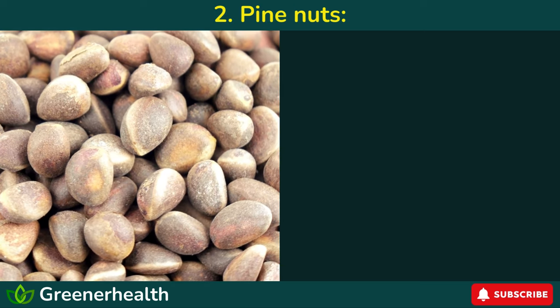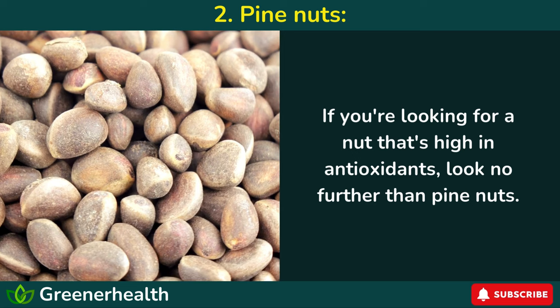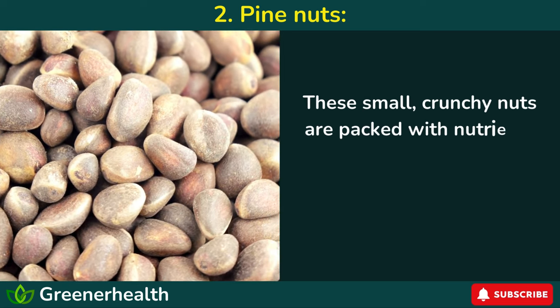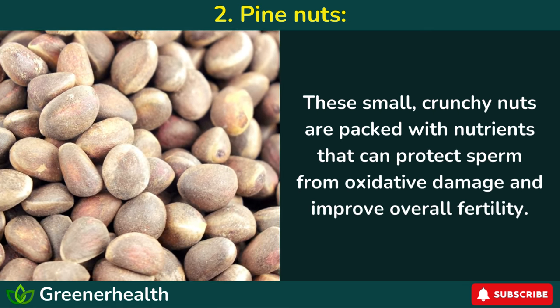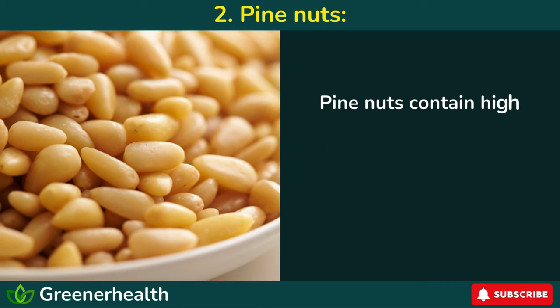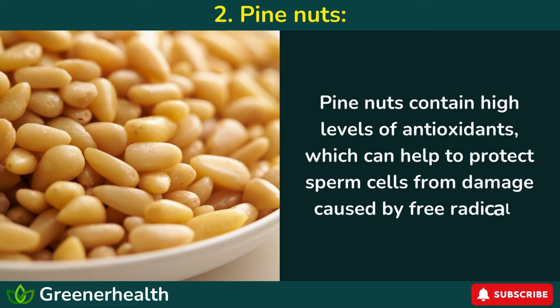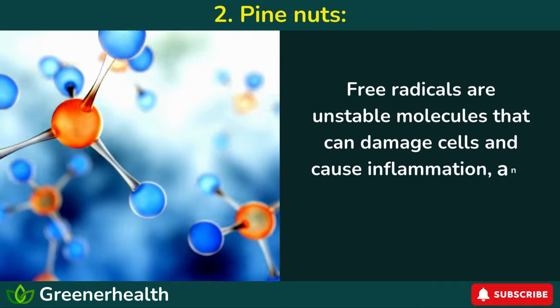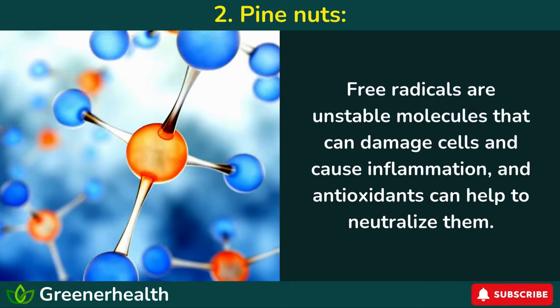Number 2: Pine Nuts. If you're looking for a nut that's high in antioxidants, look no further than pine nuts. These small, crunchy nuts are packed with nutrients that can protect sperm from oxidative damage and improve overall fertility. Pine nuts contain high levels of antioxidants, which can help to protect sperm cells from damage caused by free radicals. Free radicals are unstable molecules that can damage cells and cause inflammation, and antioxidants can help to neutralize them.